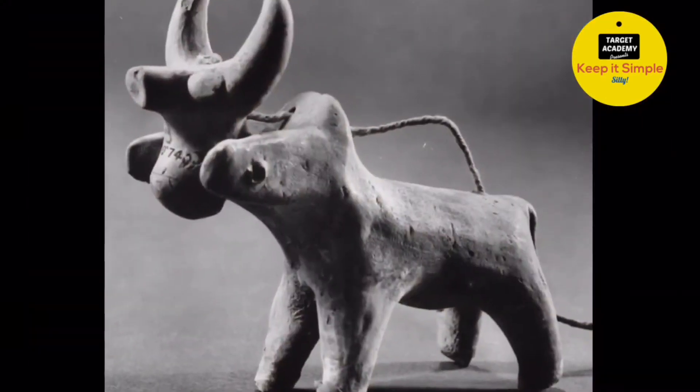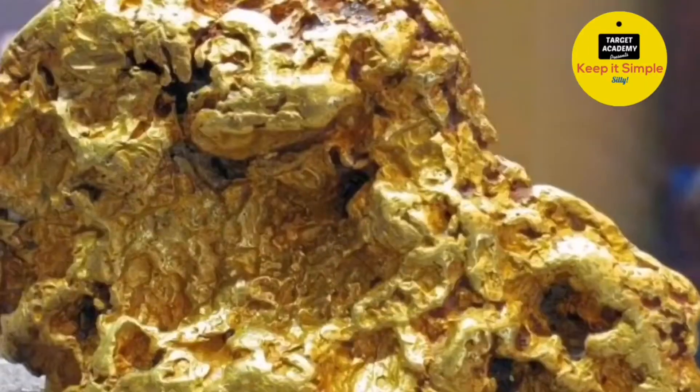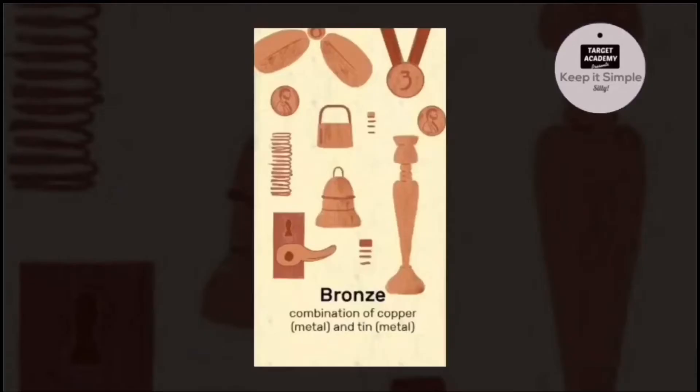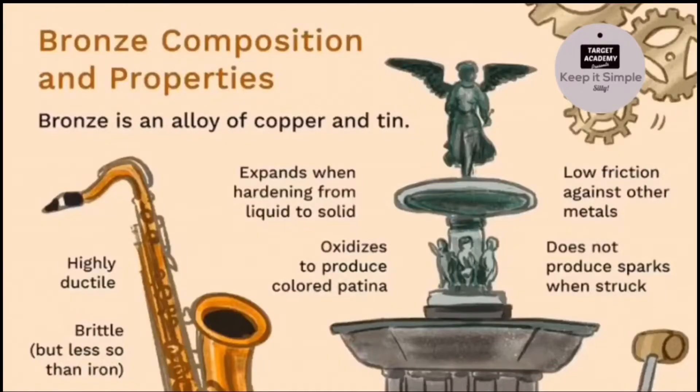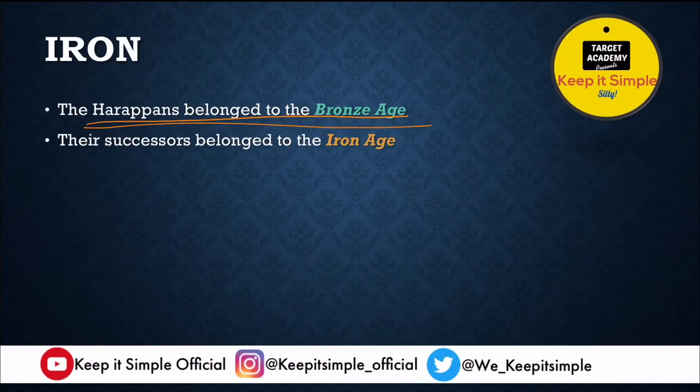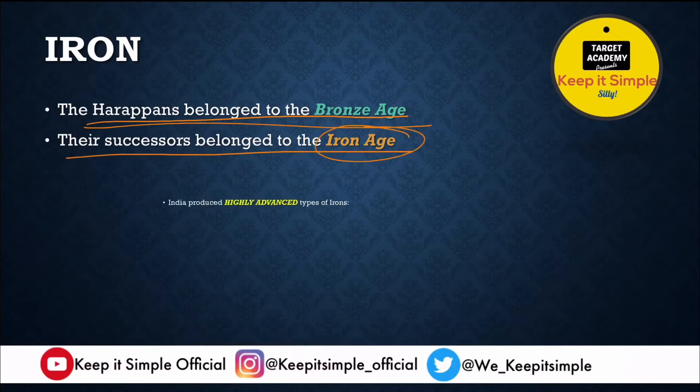They had even managed to manufacture bronze, which is remarkable because bronze is an alloy made by mixing copper and tin. That is why we say that Harappans belong to the Bronze Age. Their successors belong to the Iron Age — people who came after them had progressed even more.